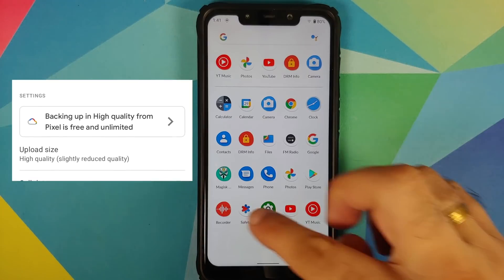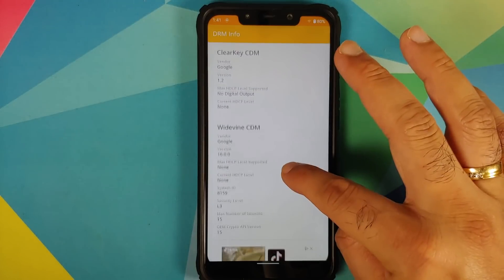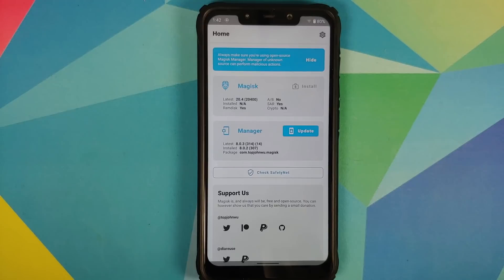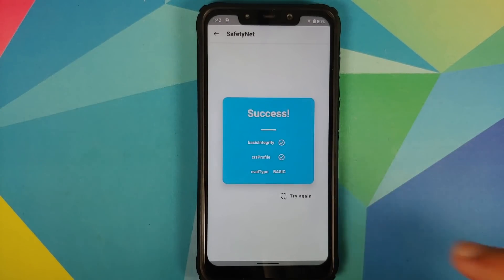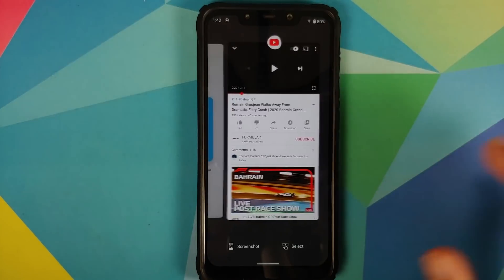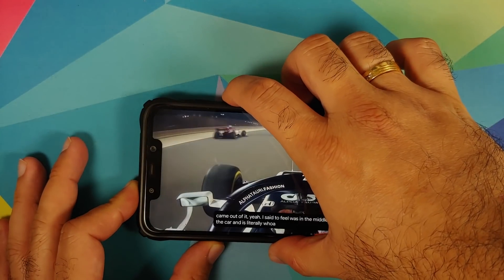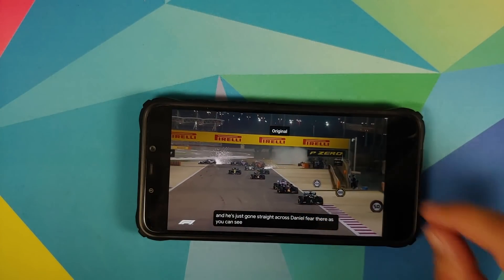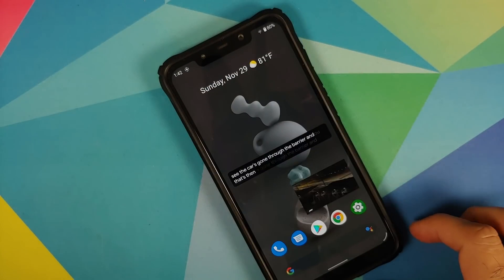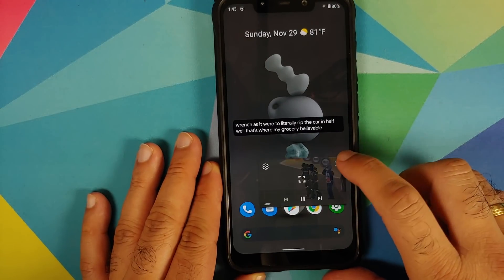You also get Google Recorder 2.0. DRMInfo shows Widevine is at L3, which is a known issue for this build. SafetyNet passes out of the box with Magisk Manager installed on an unrooted device, so banking apps should work fine. Media playback via YouTube works well — pinch and zoom, live captions, and picture-in-picture mode all work fine. With Android 11, you can also resize the picture-in-picture window.